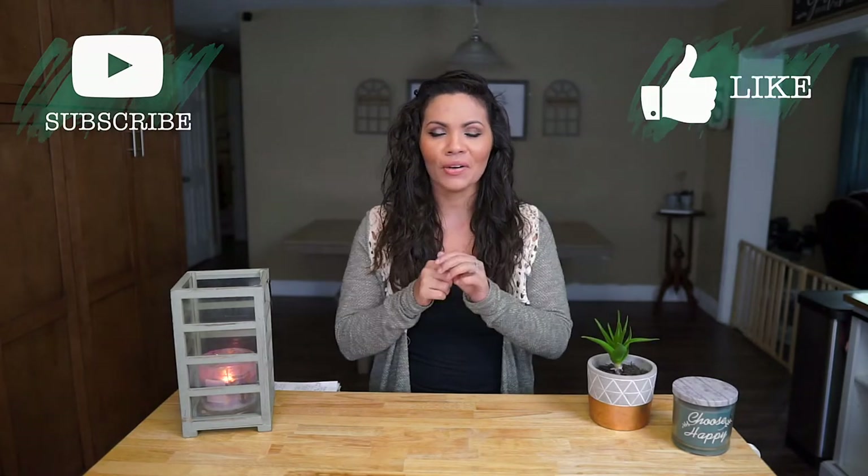My name is Cassandra Sisson and I love reviewing, talking about, and giving away baby products. If that's your thing, make sure to subscribe, hit the little bell so you're notified when I release new videos, and follow me on Instagram and Facebook.